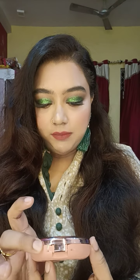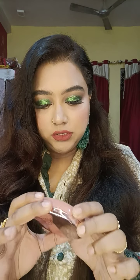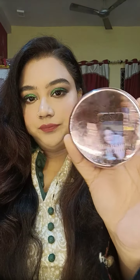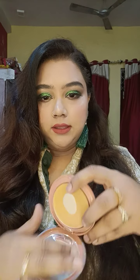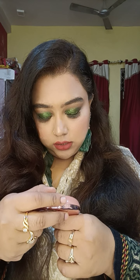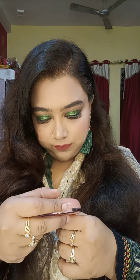The next product is the Lakme 95 Primer Plus Matte Powder Foundation. As you can see, I've hit pan on it. It comes with a sponge and I'm in the shade Silky Golden 03.